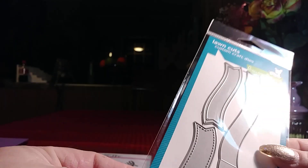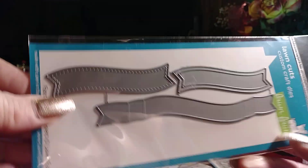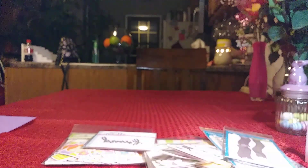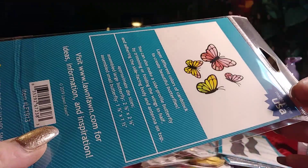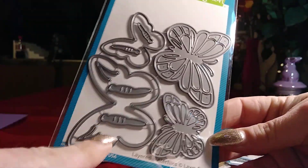I also bought the Lawn Fawn fancy wavy banner dies — you get the stitched one, a layered die, and one with a score line so you can fold it. And then this one is the layered butterflies die — I'm a huge fan of butterflies, I actually collect them. I've seen some projects with this and they're really pretty put together. You get all the little layering pieces.